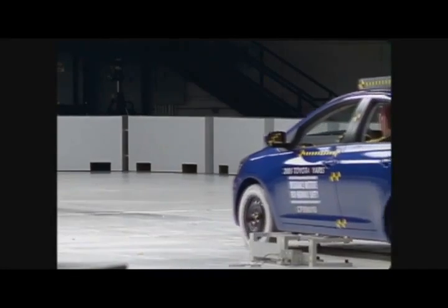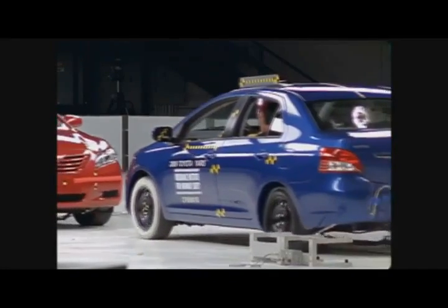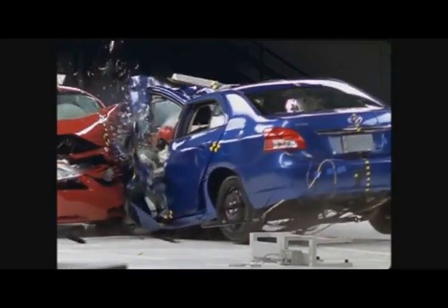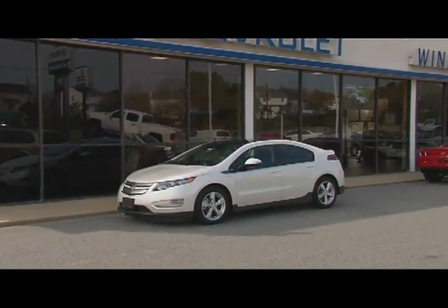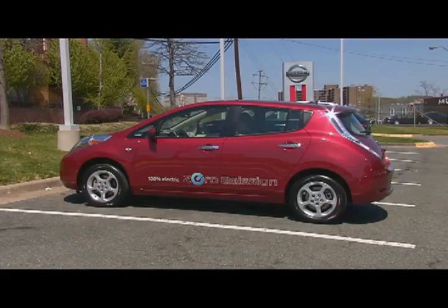In the past, to improve fuel economy, vehicles were made lighter and smaller. But this puts their occupants at risk in crashes. Heavier vehicles tend to protect their occupants in crashes better than lighter vehicles. The Volt and the Leaf, although small in size, weigh as much as some mid-sized cars, which is a big safety advantage for these vehicles.